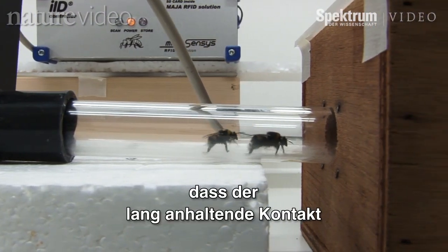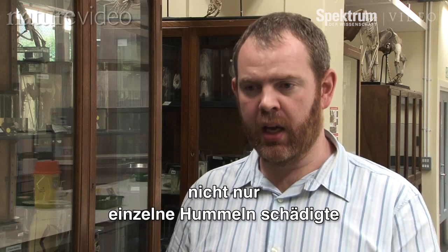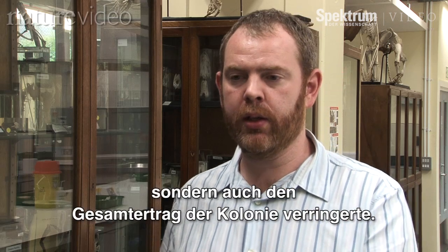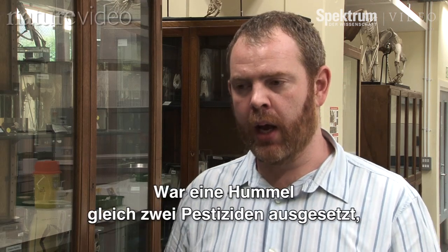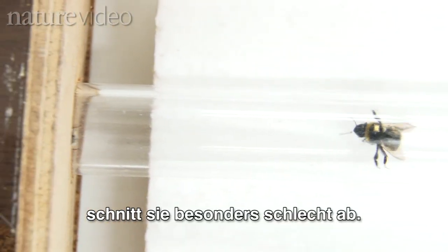What we found is that this chronic, long-term exposure to low levels of pesticide is affecting the behaviour of individual bees and therefore the performance of colonies. So we're seeing that link. And those that were exposed to both pesticides consistently performed the most poorly in all of our measures.